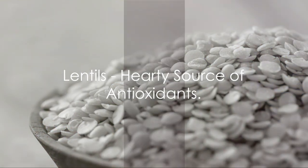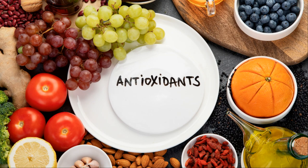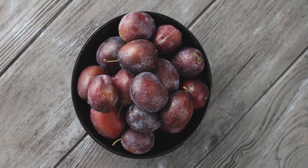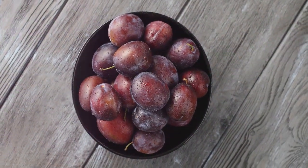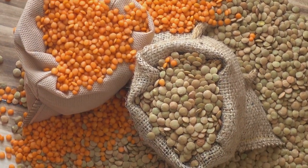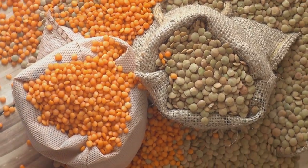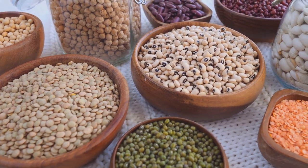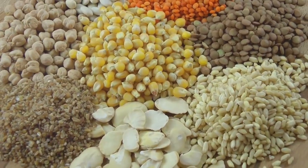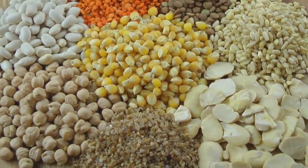Next, we have lentils, a hearty source of antioxidants. These small but mighty legumes are rich in polyphenols, powerful antioxidants with strong anti-inflammatory properties. Polyphenols not only neutralize harmful free radicals, but also fight inflammation, reducing the risk of chronic diseases. Consuming lentils regularly can help lower the risk of heart disease, diabetes, and certain types of cancer. These nutrient-dense legumes are also a good source of protein, making them an excellent choice for vegetarians and vegans. They're packed with dietary fiber, which aids in digestion and helps you feel full, aiding in weight management.